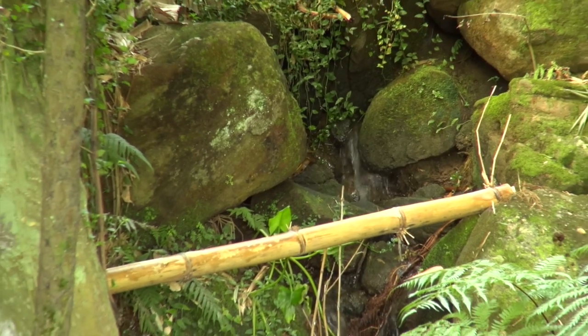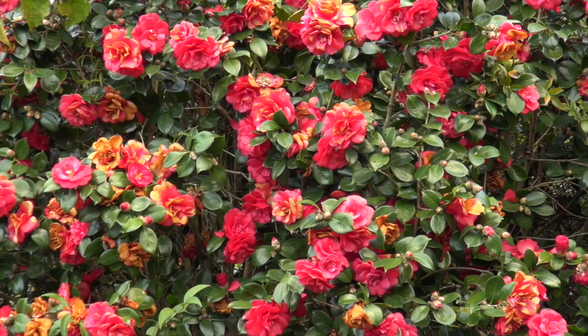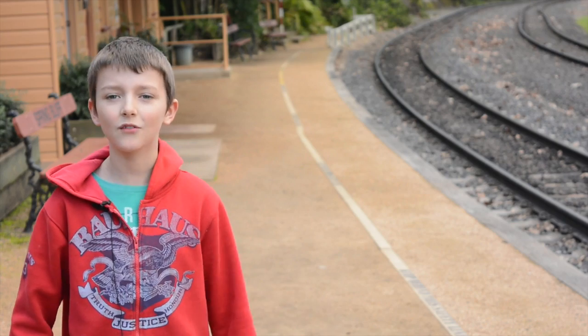Beautiful gardens, which I think would always win the kind of the flowers award. And this beautiful station building — it's just fabulous. So let me show you around.